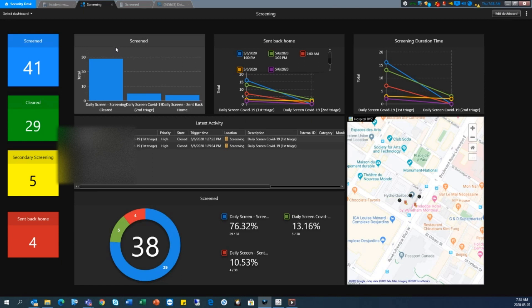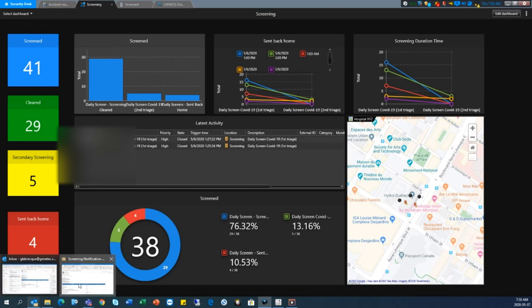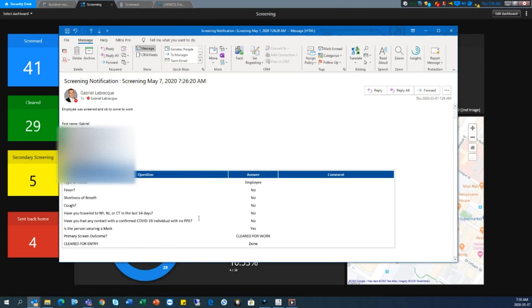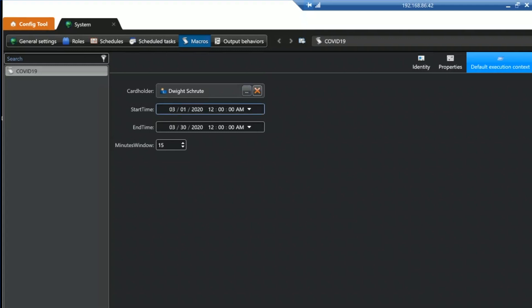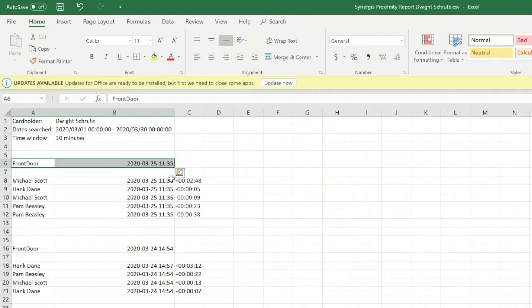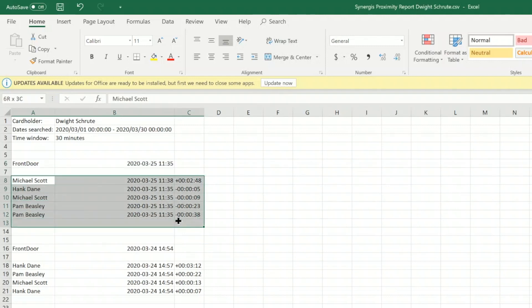A medical professional then goes into that triage room with a certified medical infrared thermometer and checks the temperature again with full PPE. If they're still over temperature, depending on what the end user wants to do, they could be sent home or to hospital — and all of that is documented. If the person's temperature has come back to normal, you can reinstate their access control through Mission Control. Within Synergis we also have a proximity report where you can see where else that person has been in the building in the last 24 hours, which doors they've been through, and identify other people potentially in contact — minimizing potential spread.